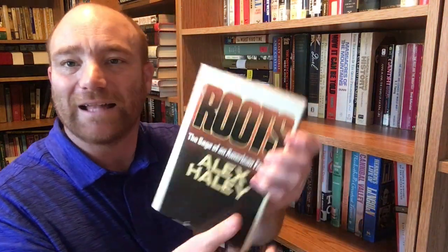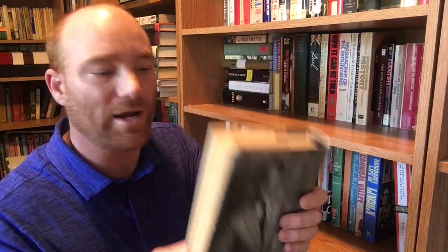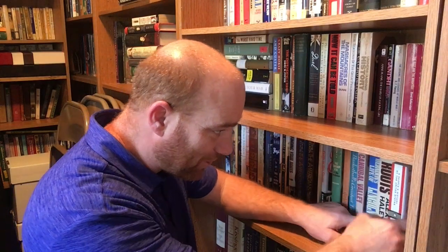Next one on the shelf is 'Roots: The Saga of an American Family' by Alex Haley — kind of a beast of a book; it's quite large. I've read some of it but haven't read all of it. My daughter next year as a senior has to read this entire book for their English class — that'll be a good read for her.